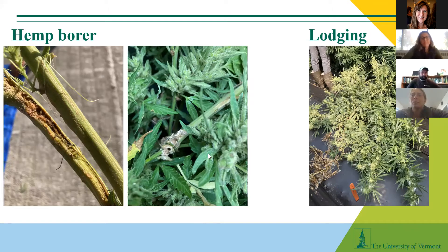As for pests we've been seeing this year — hemp borer has been observed. And there's been a lot of lodging, which is important to monitor because once you get really large plants with lots of branches, they become more prone to lodging after storms. Plants falling over and getting covered with soil are more prone to disease, so monitoring these things is really important.